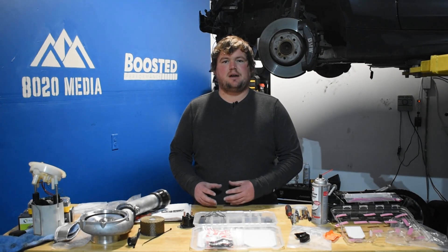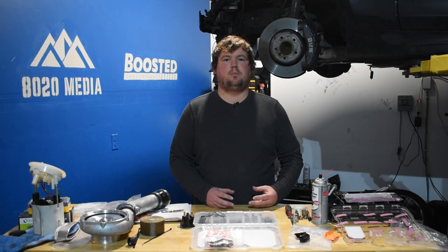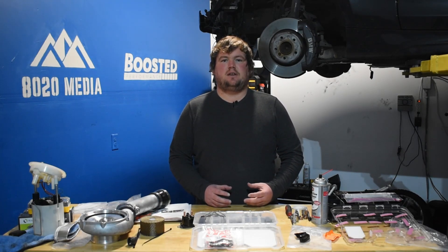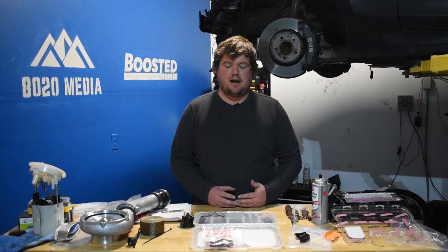The N54, the older engine produced from 2007 to 2010, was primarily used by BMW — mostly in those 2007 to 2010 models — notably the 135, 335, and 535i models.